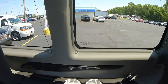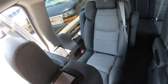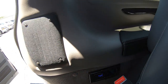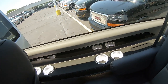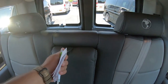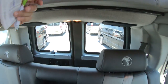Each seat has lighted cup holders and privacy shades, and every seat has its own USB charging ports. In the rear there's a three-piece bench with more cup holders and storage bins, an armrest for rear passengers, and another lighted storage bin back there as well.